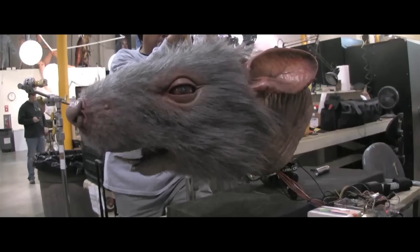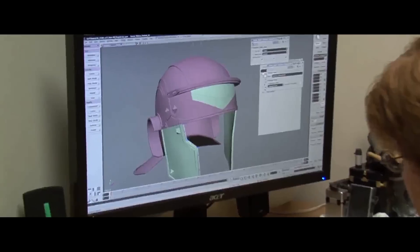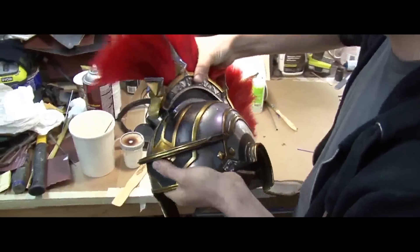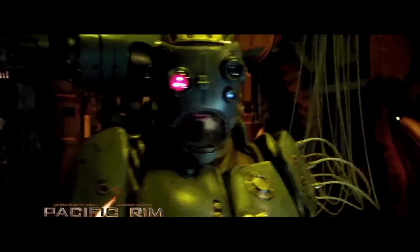Legacy Effects is a live-action, practical effects company. We do designs and execute physical construction of effects — suits, puppets, robots — pretty much anything that comes our way.